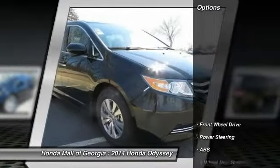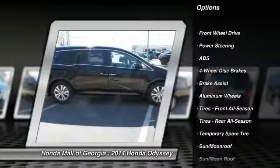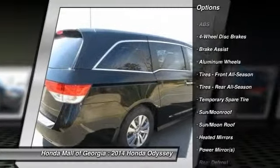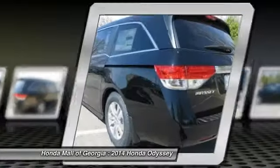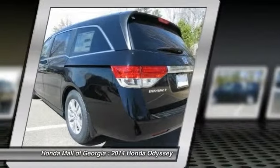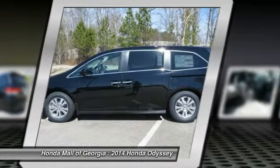Here are some of this vehicle's great options: stability control, steering wheel audio controls, anti-lock braking system, traction control, power passenger seat, power lift gate, air conditioning, power steering, adjustable steering wheel, driver airbag. Drive away with a great deal on this vehicle.